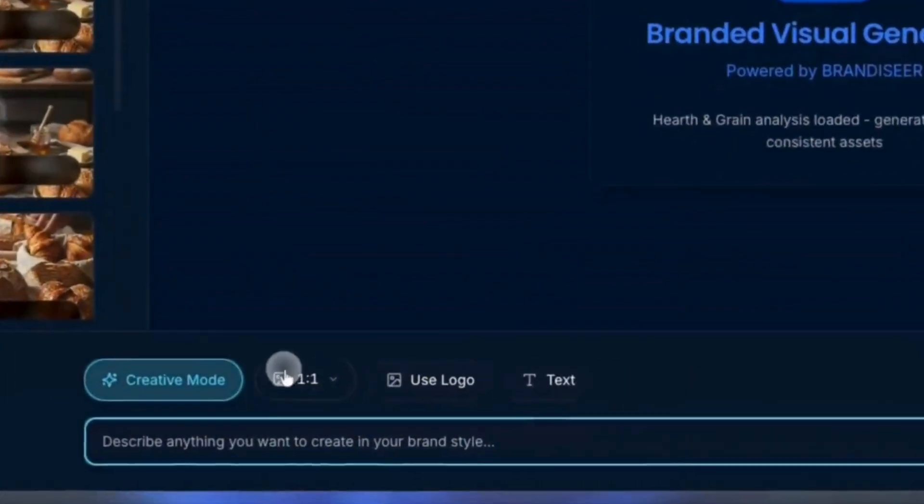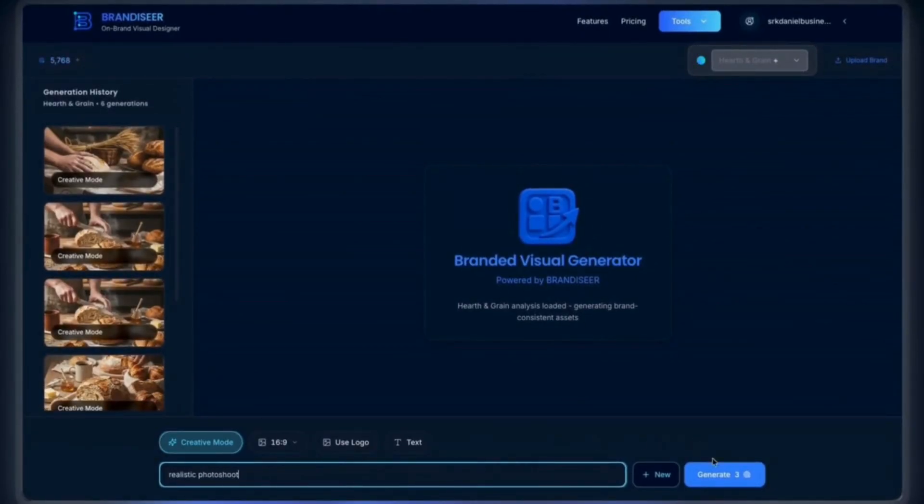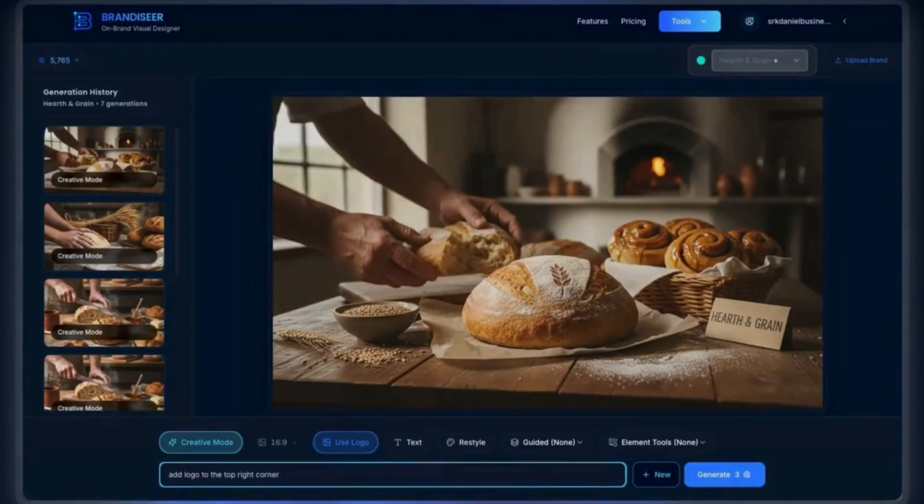We just generated this poster — perfectly on brand. It works for any style. Here's a bakery brand. Set the size for a website banner and ask for a realistic photo shoot. The AI handles the composition for you.